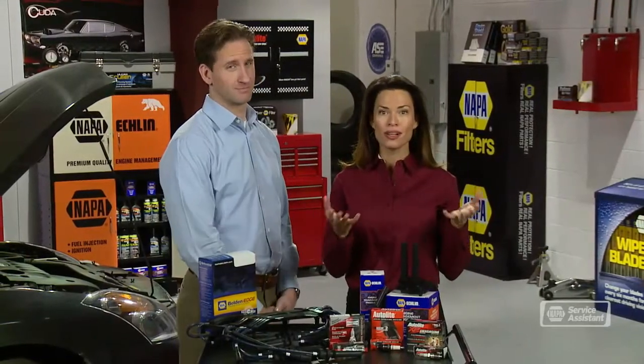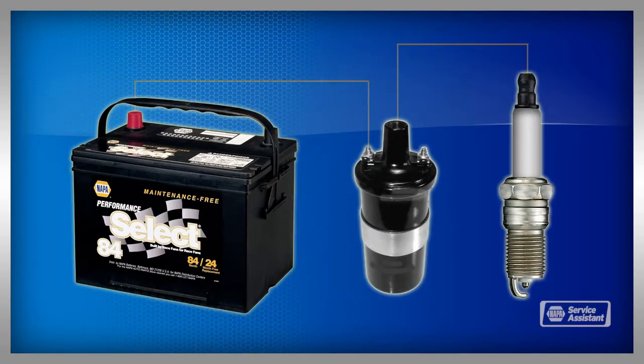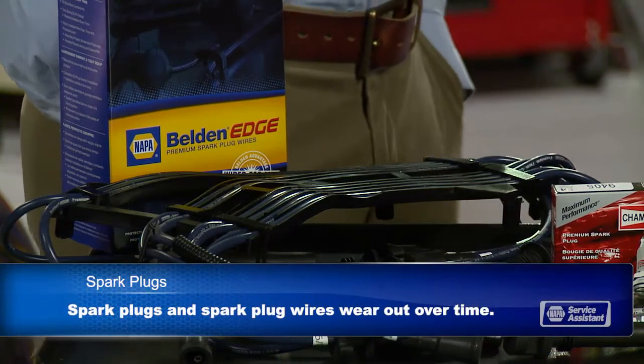Electricity from the battery goes into a coil that allows power to build up to anywhere from 12,000 to 45,000 volts, depending on the vehicle. The engine management computer tells the coil when to release the power to the spark plug. The electricity travels through a wire from the coil to the spark plug. At the tip of the plug, a spark jumps between two electrodes and ignites the gas in the combustion chamber. Some engines have more than one coil. Coils wear out and they need to be replaced occasionally. Spark plug wires can also wear out and need to be replaced.